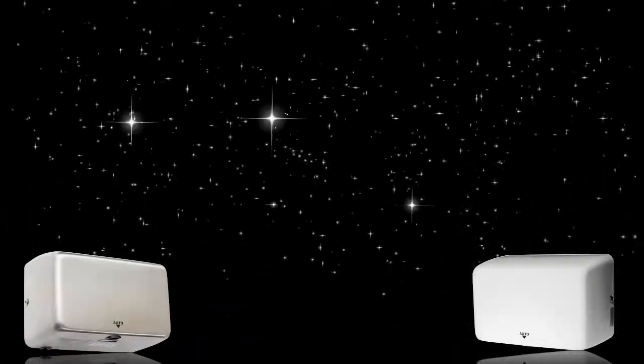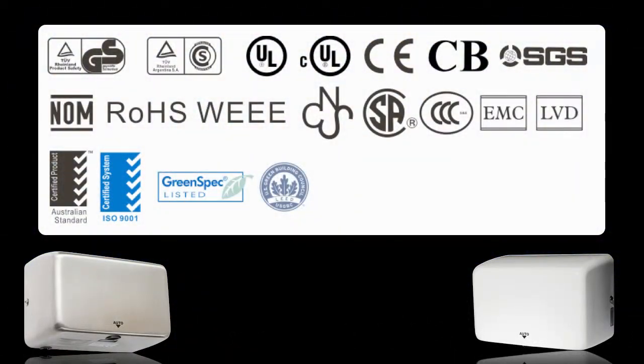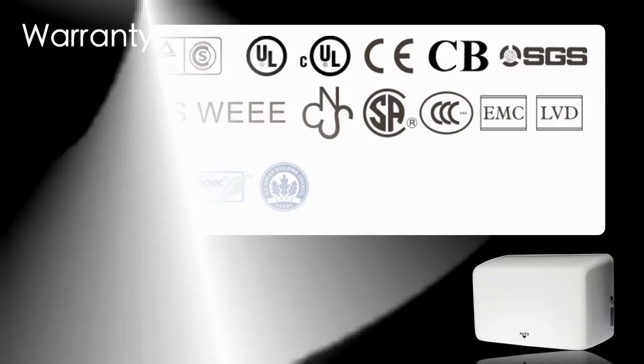The Jaguar High Speed Hand Dryer is sold worldwide and has received many different certifications, and conforms to international eco design and safety requirements. With an incredible 3 year warranty,